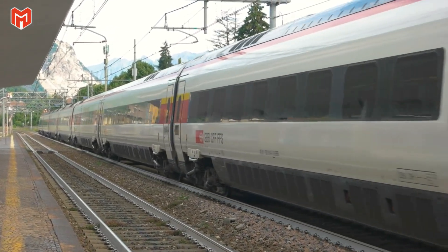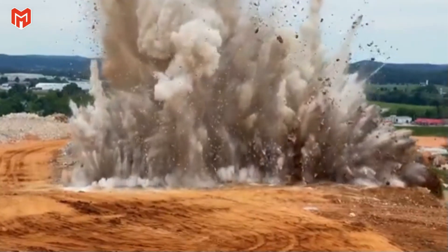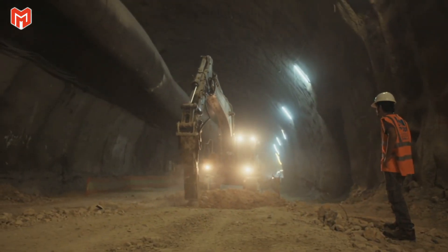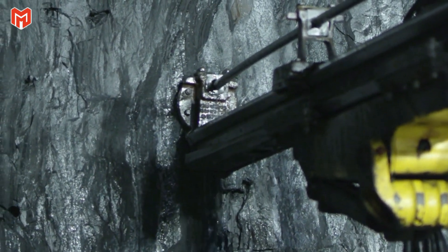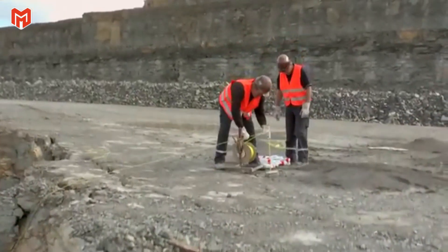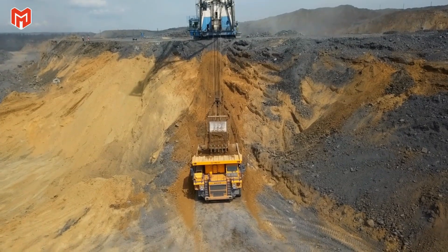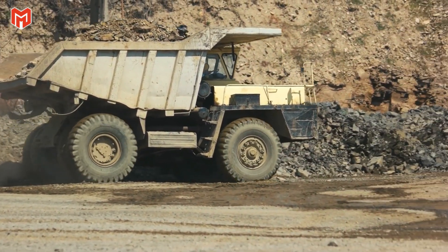The rail's story begins far beneath the ground where iron ore lies trapped within the Earth's crust. To reach it, open pit mines sprawl across entire valleys — massive terraced craters where mechanical giants carve into stone. Towering drills bore deep, measured holes into the rock, packed with explosives and fired in synchronized bursts that fracture thousands of tons of material without destroying the ore inside. When the dust settles, fleets of haul trucks the size of small houses descend into the pit, each capable of lifting 300 tons of broken rock in a single trip.